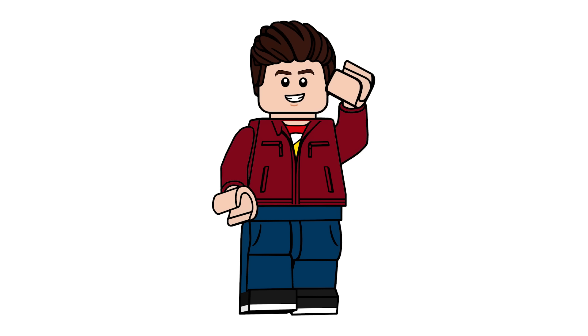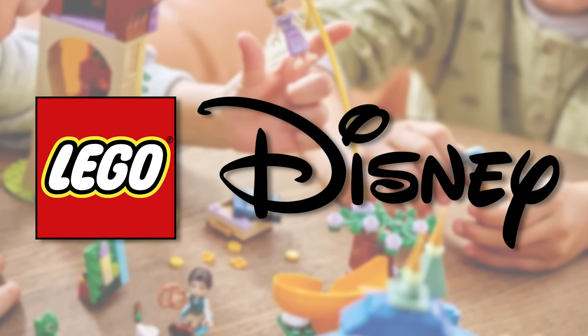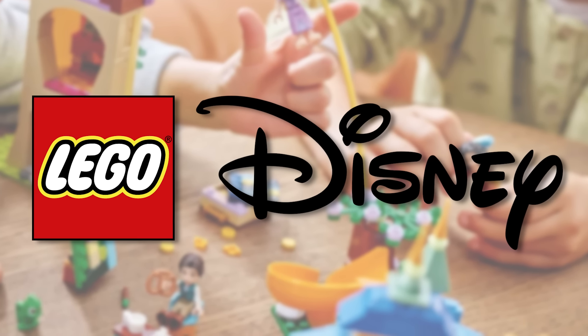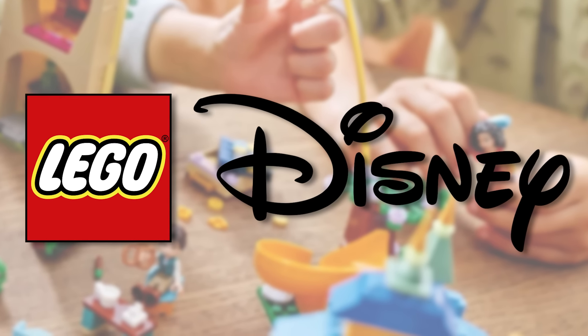Hello there everyone, Ash and Flash here and welcome on into a quick Lego Disney video. I was really hoping no one would have seen this until after my review season had ended so that I could have done a video talking about this then, but I'll take a break and talk about this here.